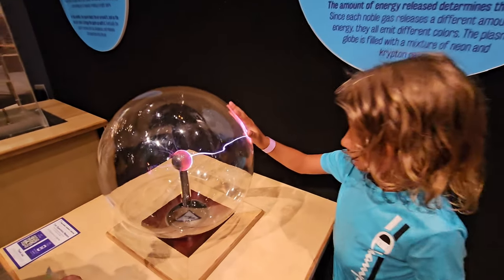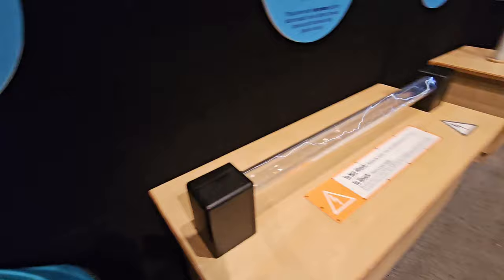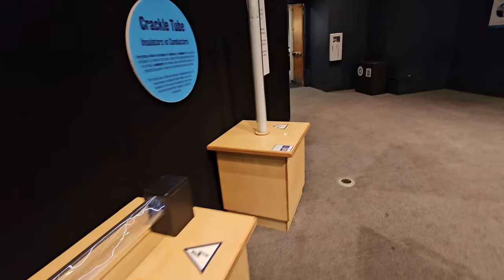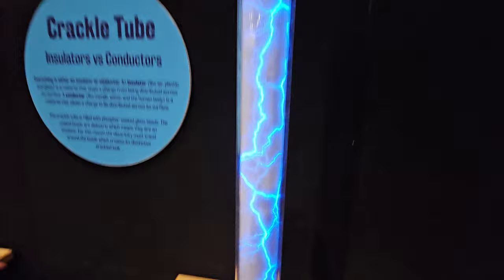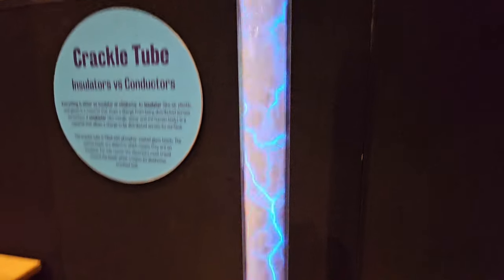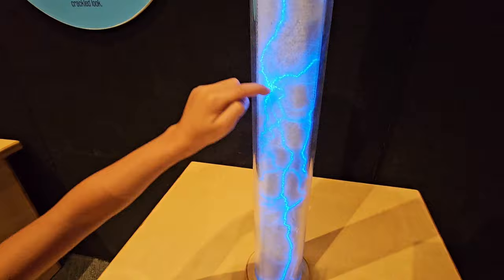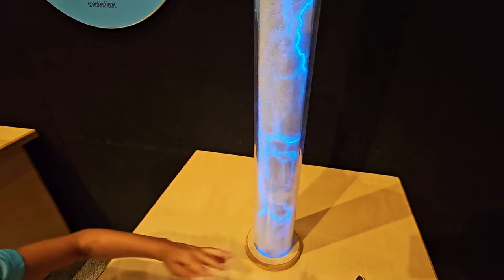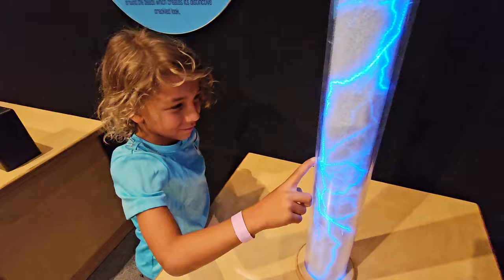Jackson's over here at Electric Avenue and he wants to show us about plasma. Look at him controlling electricity — how awesome is that! They have several other stations here as well. The crackle tube — let's press it. Oh wow, that is so cool! Can you control it? Yeah, look at that — it's conducted to your finger. How awesome, I am the god of life! You are Thor with your beautiful golden locks.